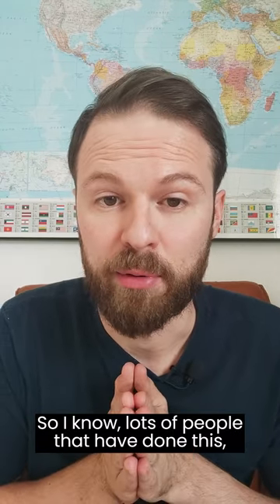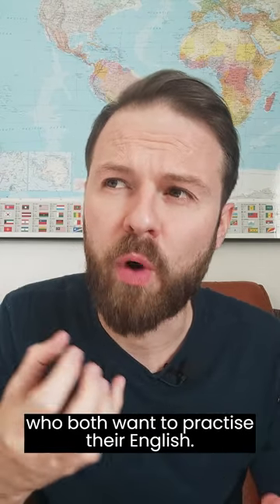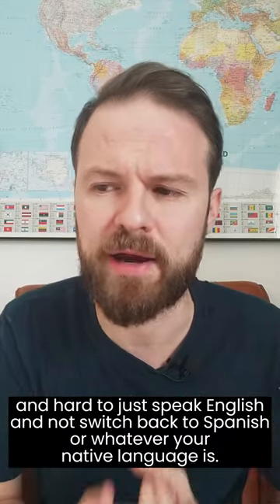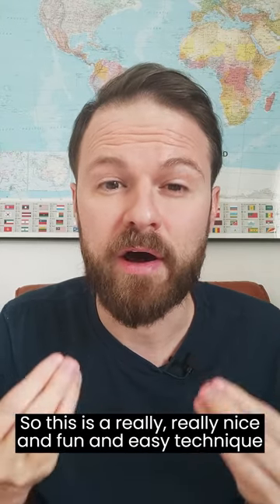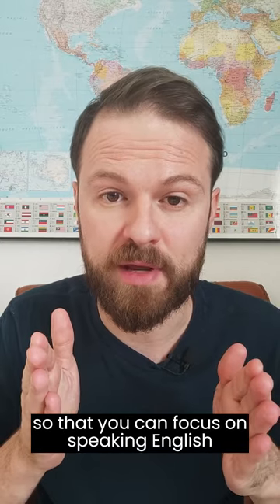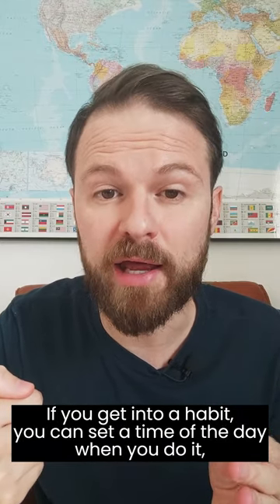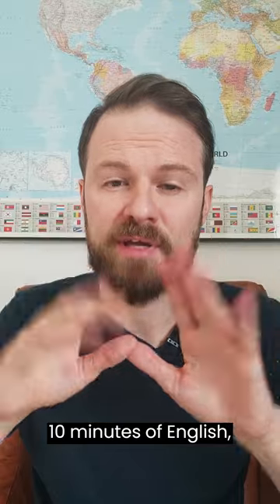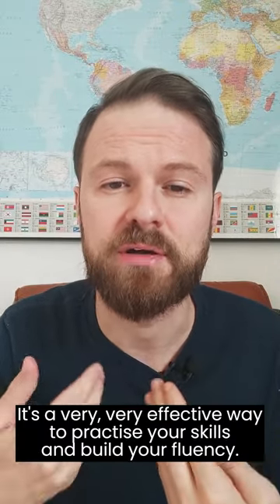So I know lots of people that have done this. They could be housemates or they could be family members or they could be partners who both want to practice their English, but it's really difficult. It's hard to stay disciplined and hard to just speak English and not switch back to Spanish or whatever your native language is. So this is a really, really nice and fun and easy technique so that you can focus on speaking English and you can make it kind of structured as well. If you get into a habit, you can set a time of the day when you do it. So you could say lunchtimes, we're going to do this system. Two minutes of English, five minutes of English, ten minutes of English, half an hour of English, etc. It's a very, very effective way to practice your skills and build your fluency.